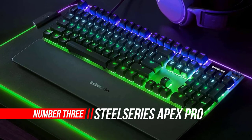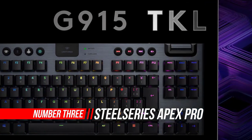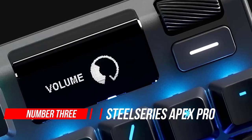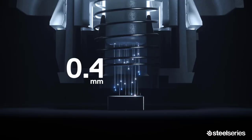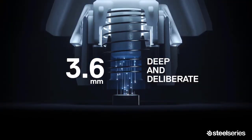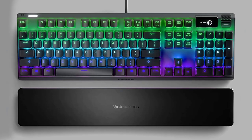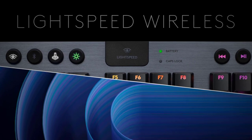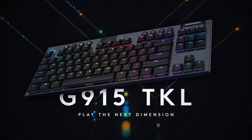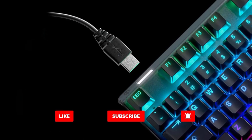Number 3: SteelSeries Apex Pro Mechanical Gaming Keyboard. The Apex Pro is a great programming keyboard. Typing is satisfying and you can also set the pre-travel distance of each key, meaning you can find your preferred setting to reduce the number of typos. You can also program every key and customize the keyboard inside its software. This full-size keyboard is rather large and will take even more space if you use the magnetic wrist rest. There's also a tenkeyless version available, which is shorter, and we expect it to perform similarly to the full-size.